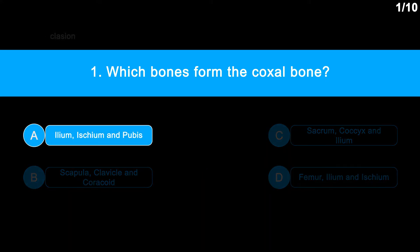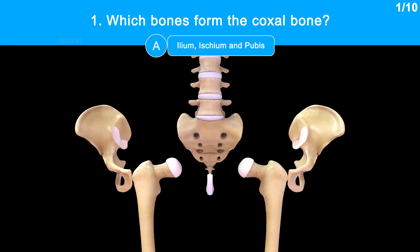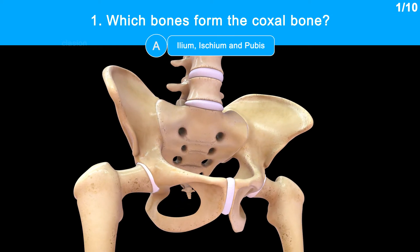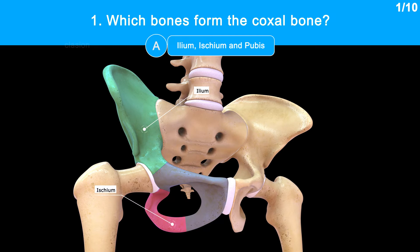Correct answer is Option A: Ilium, Ischium and Pubis. We will see those bones. The pelvic girdle is made up of two coxal bones. The coxal bone is also called the hip bone. It is formed by the fusion of three bones: Ilium, Ischium and Pubis.